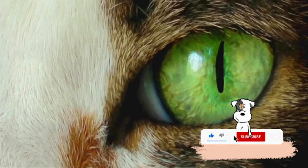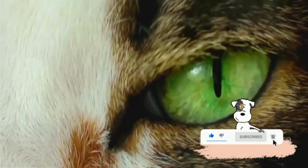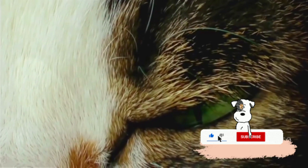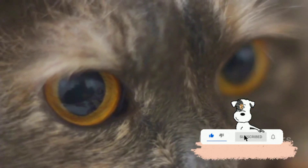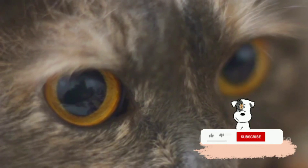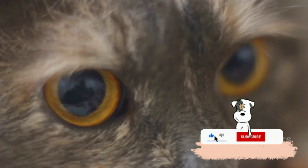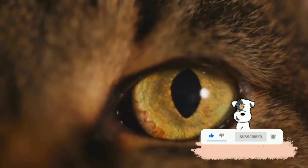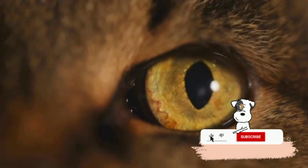A cat's eye is designed for both daylight and nocturnal activities, making it an incredible piece of biological machinery. The first thing to notice about a cat's eye is its size. Relative to their body size, cats have exceptionally large eyes — and this isn't just for aesthetic purposes. These big eyes help cats gather more light, making them more efficient at seeing in low-light conditions.